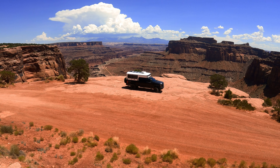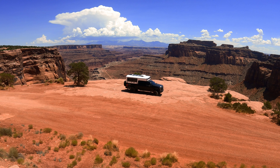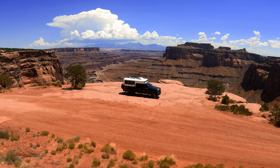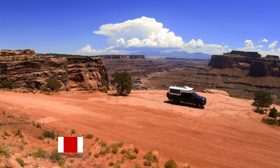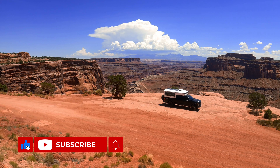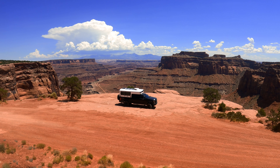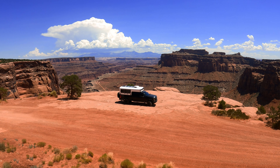I think I found the perfect spot. Unfortunately, camping is not allowed, otherwise I would stay here for the night. But it's a picture-worthy spot — I love it. It's a long ways to go to the bottom, and then I'll probably take Potash Road back to Moab. But this spot is just perfect.